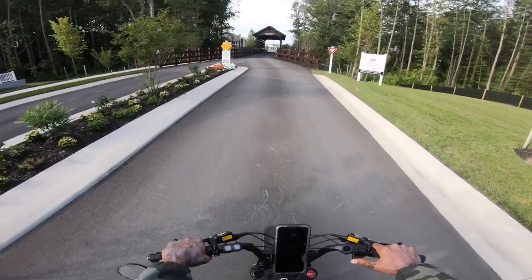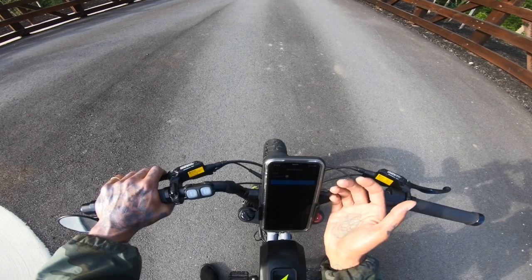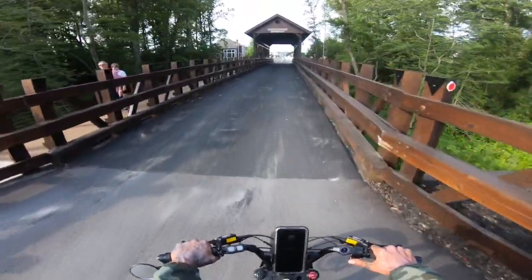Welcome back to the channel, my little shredheads. Today we're going to be doing a range test. We're going to do a range test on Class 2. I'm going to see if I can get about 40 miles out of it today. We're going to switch between pedaling and throttle.